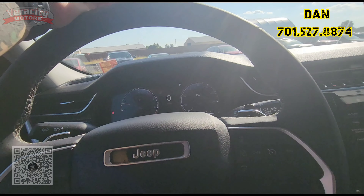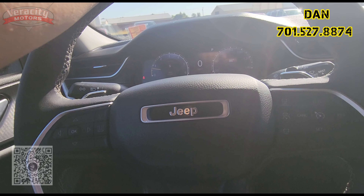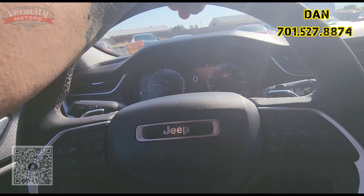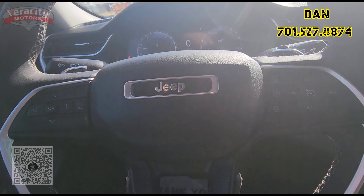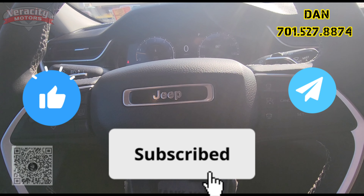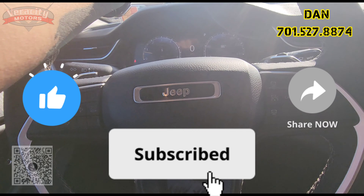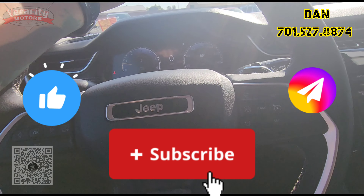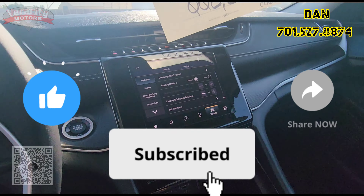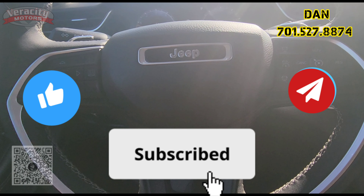So this is the 2023 Jeep Grand Cherokee Laredo. Value price here at $33,300. It is $537 a month with 10% down and approved credit. My name is Dan. Please like and share this video. If you're watching on YouTube, please hit that subscribe button — it helps me out quite a bit. I hope you enjoy this video. This is a nice Jeep Grand Cherokee. Value price here at $33,300. Have a great day.